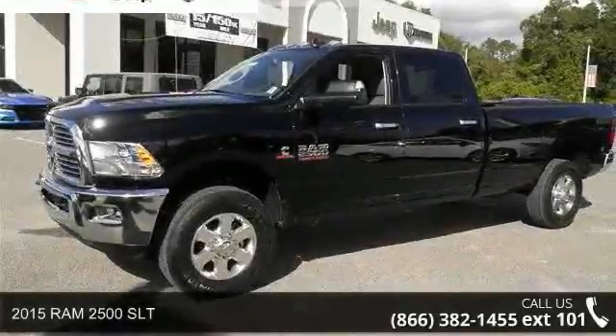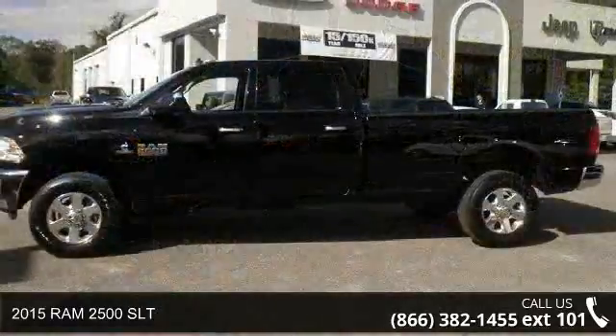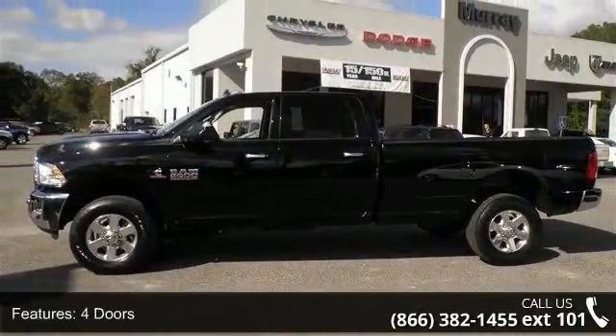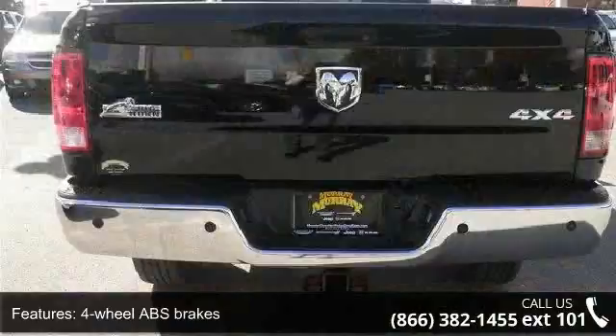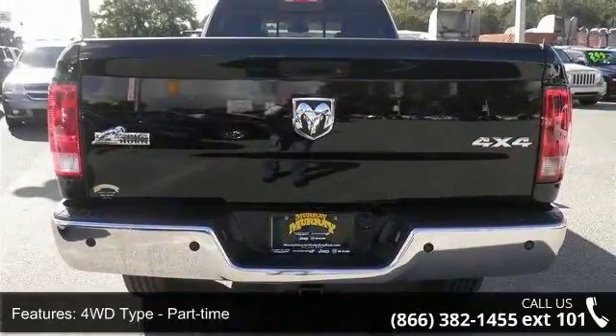Arrive in style with this 2015 Ram 2500 SLT — this may be the set of wheels you've been looking for. This vehicle's top features include 4 doors, 4-wheel ABS brakes, 4WD type part-time, and a 6.7-liter inline 6-cylinder engine.